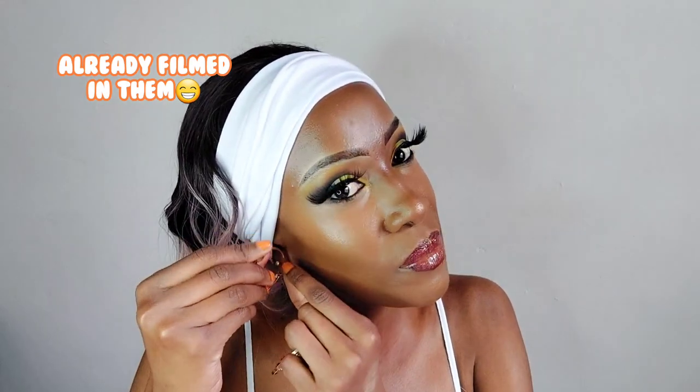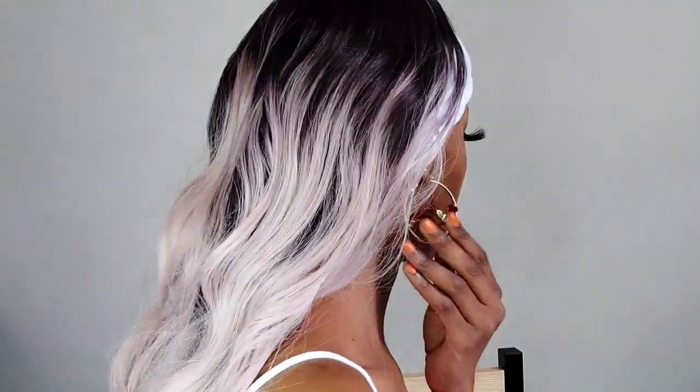We have these hoops — you know I love hoops because of my long face. These are hoops and they're so cute; they have flowers in them, and you know I'm into florals too.